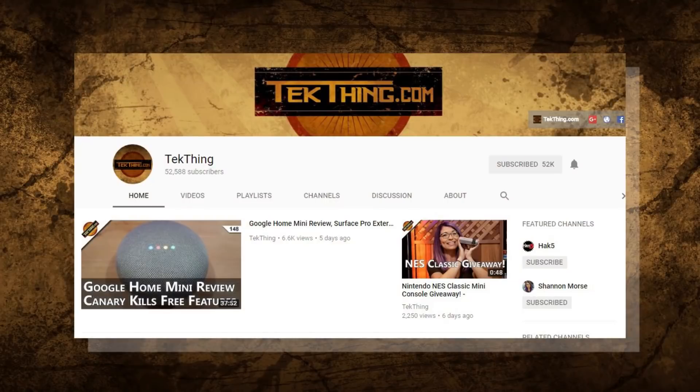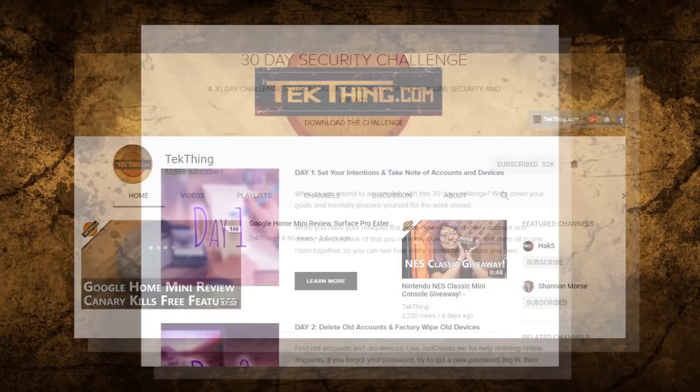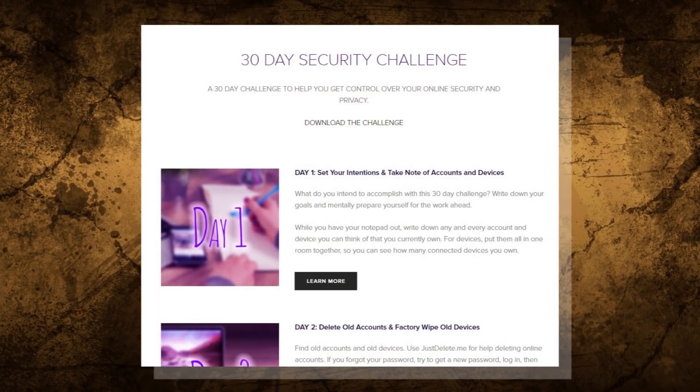Welcome to day 21 of my 30-day security challenge, the month-long challenge I created to help you gain control of your privacy and security online. You can follow along via my blog at snubsy.com where you can skip ahead or download a checklist of the challenge. Each of these videos is also curated into a playlist so it's super easy to follow along for the whole 30 days.